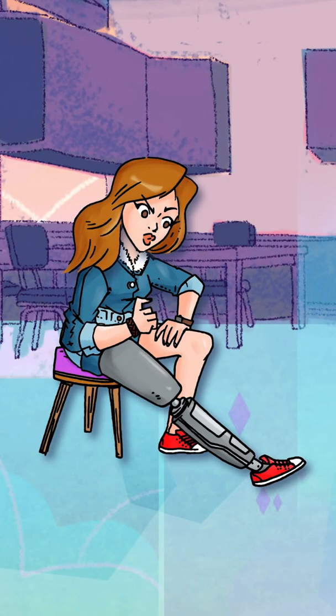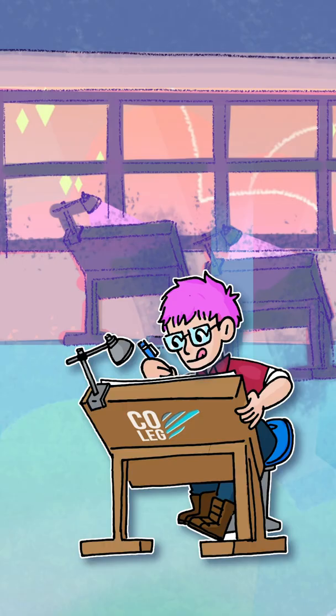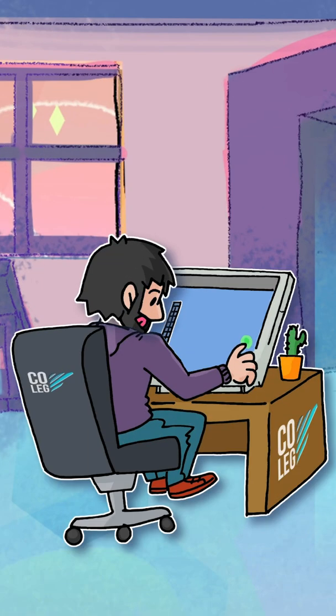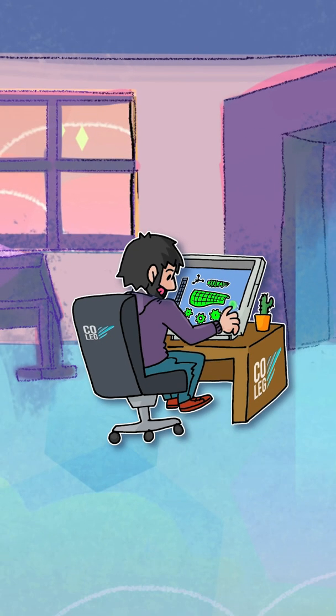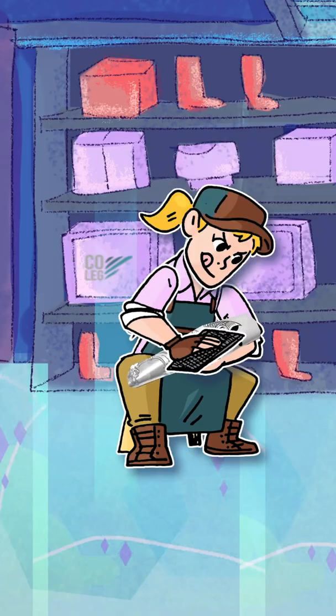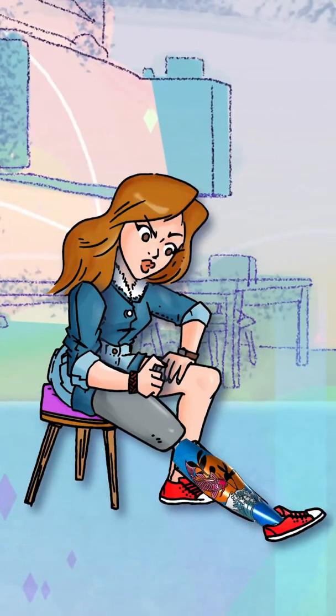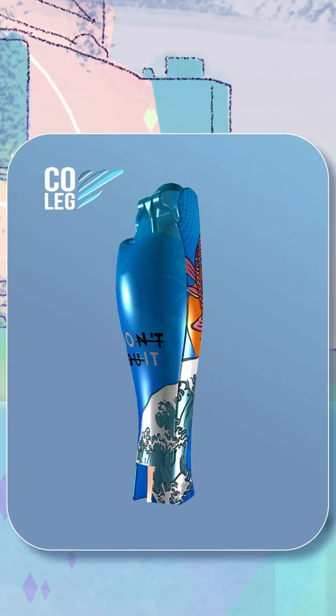For this reason, after years of medical, technological, and artistic research, we brought Coleg to the market. We are convinced that it is possible to have a fully functional prosthesis and at the same time empower people to show their style. That's why we want to turn your prosthesis into more than a medical device — something that's also a fashion accessory. That is the purpose of Coleg.